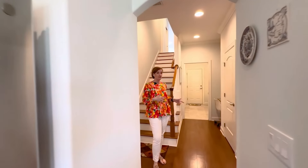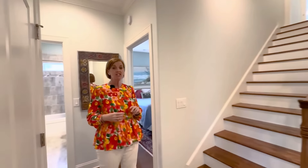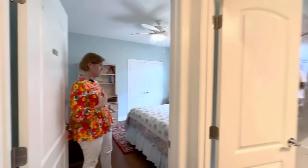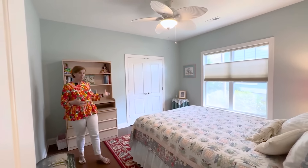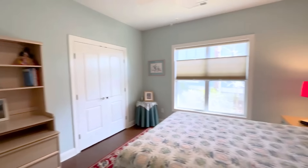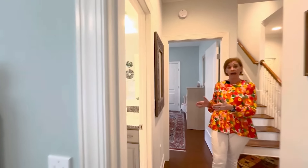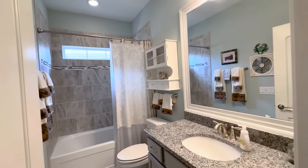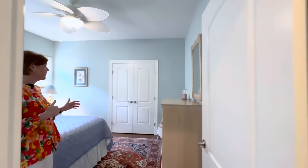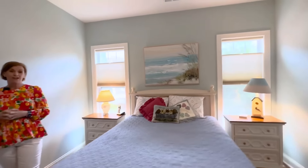Just off the kitchen is the laundry and drop zone, but we'll get right back to that. Over here are two additional guest bedrooms. The first bedroom has lots of natural lighting, hardwood floors, and a spacious closet. Between these two guest bedrooms is a full bath with ceramic tile flooring, tile surround, and a tub-shower combo. The third guest bedroom also has a really nice spacious closet, hardwood flooring, and ample natural light.